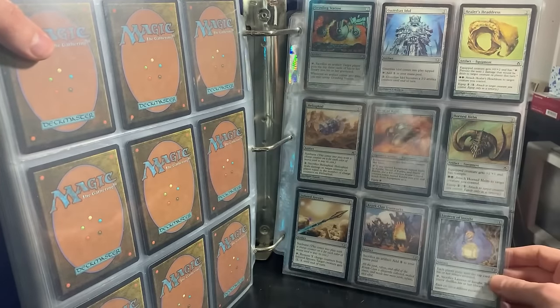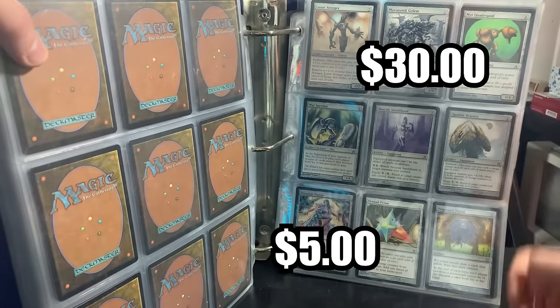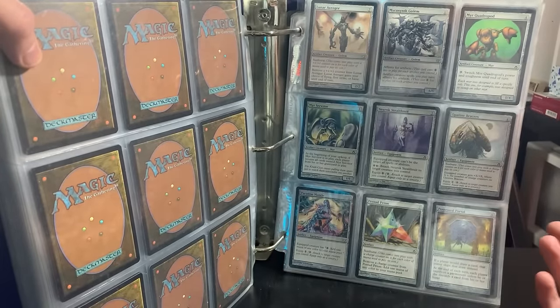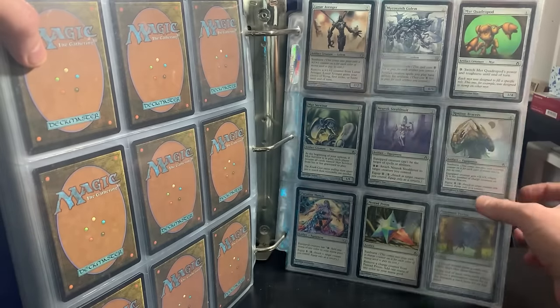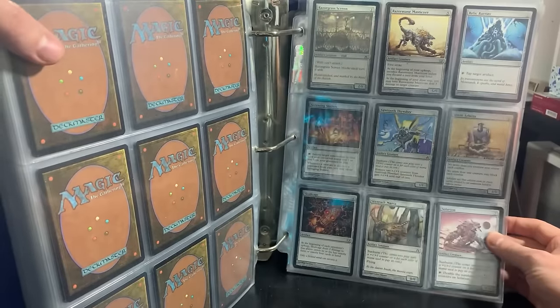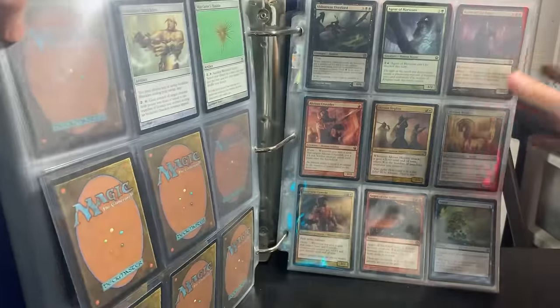Helm of Chandra. KCI at the bottom there. Lantern of Insight. Mycosynth Golem — why not? Literally just the amount of value in Fifth Dawn is unreal, even just the commons and uncommons. Paradise Mantle — that's another uncommon, probably around $5. The Bracers. Salvaging Station as well — so much amazingness here.